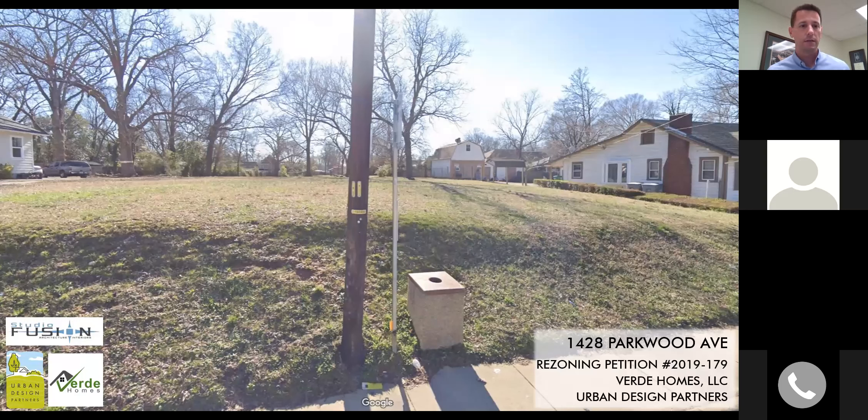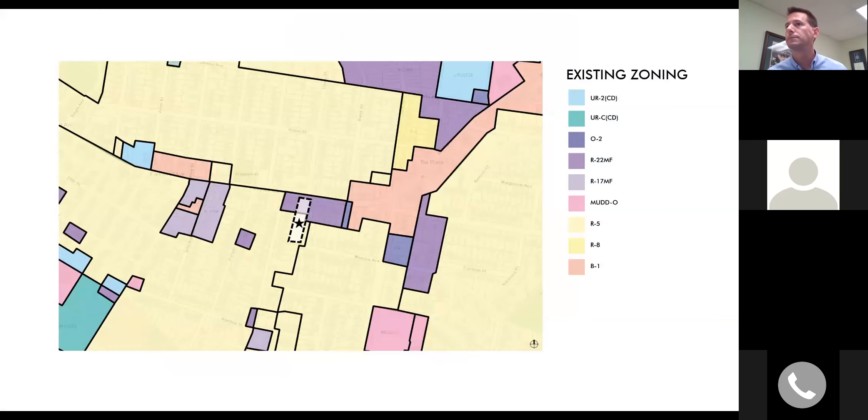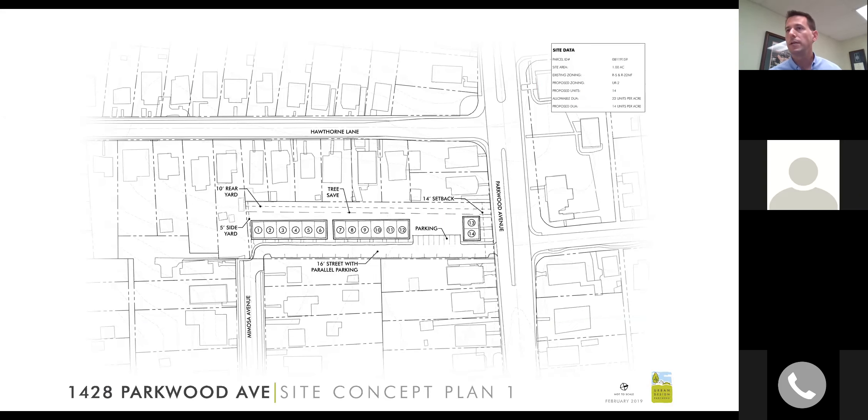Quick context: the petition is located between the Plaza and Hawthorne Lane, directly adjacent Parkwood Avenue at the end of Mimosa Avenue. Existing zoning on site is R5 and also R22 MF. The R22 MF is concentrated along Parkwood Avenue with the R5 at the rear of the parcel. This is a unique parcel since it's bookended on all sides with existing single-family homes and Parkwood Avenue.